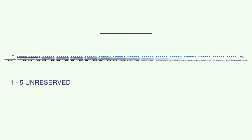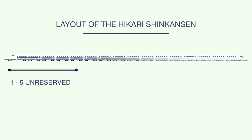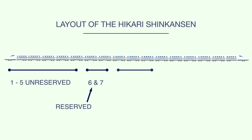Most Hikari Shinkansen trains are 16-car trains. Knowing the layout will help you find your car much quicker whether you are traveling unreserved, reserved, or first class (green car). Here's the typical layout: Cars 1 through 5 are unreserved; Cars 6 and 7 are reserved; Cars 8, 9, and 10 are green class first-class cars; and Cars 11 through 16 are reserved.